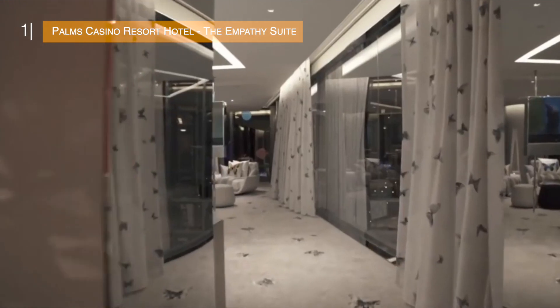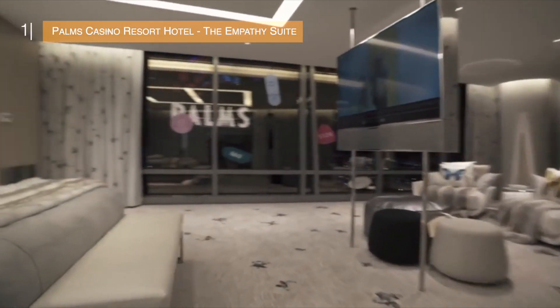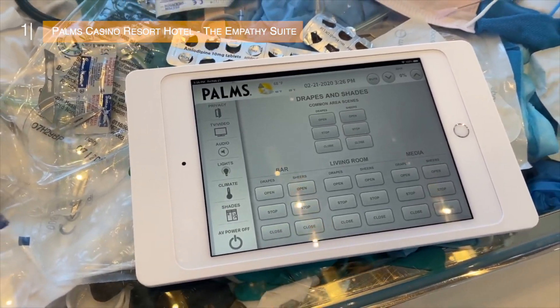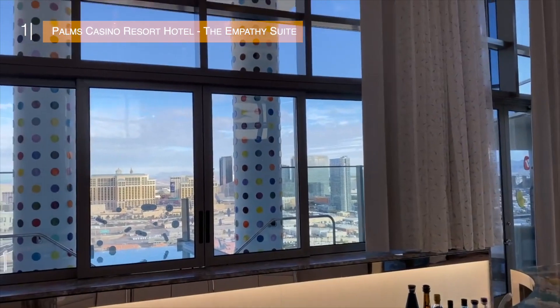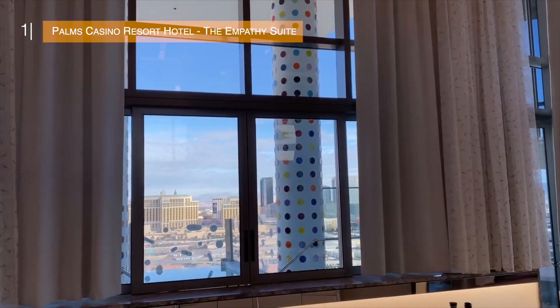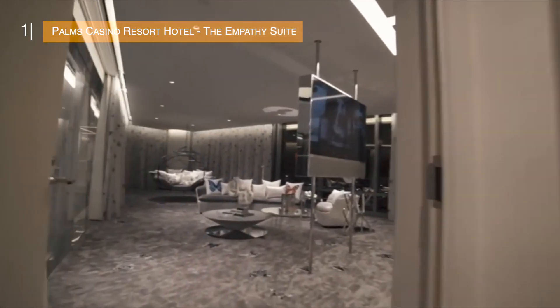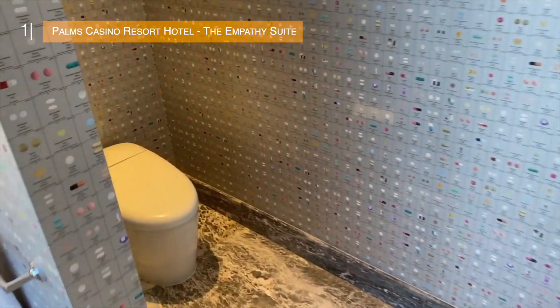It goes without saying you get 24/7 butlers on command, but you really don't need to do anything yourself. There's an iPad that controls most things in the room — you can open and close the curtains with a push of a button, control the temperature in each individual room, as the suite has 5 separate climates. Even the toilet seat lifts up when it senses you coming.